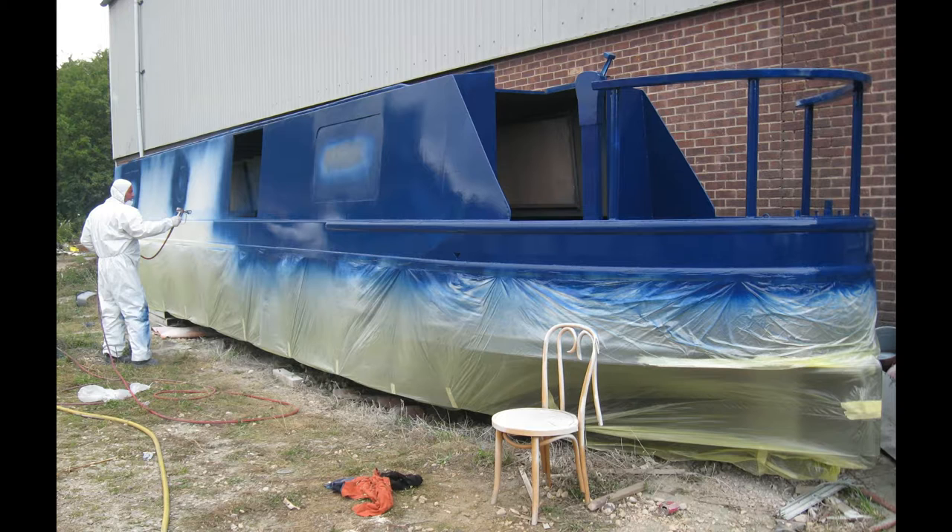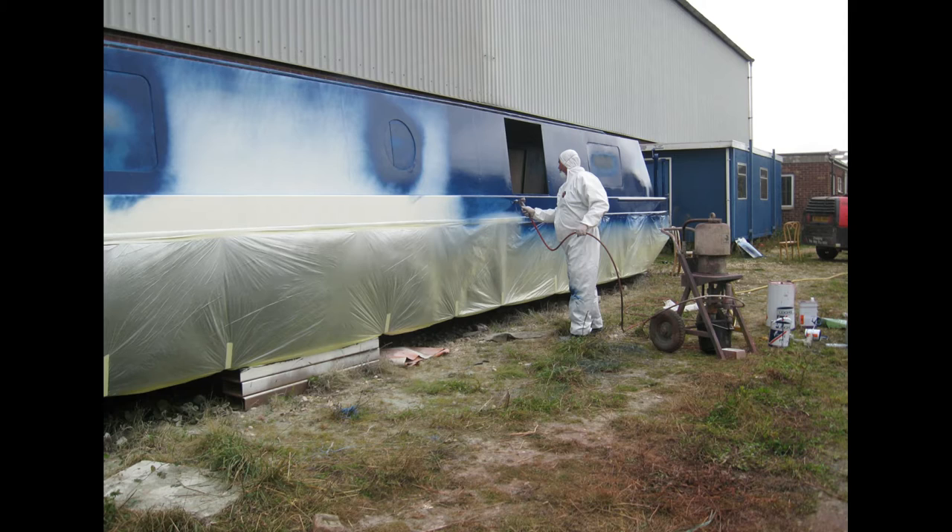It just so happens that we're taking her out of the water in a week's time to get her blackened again.